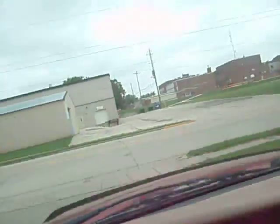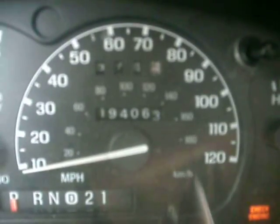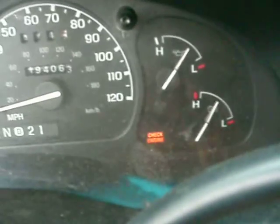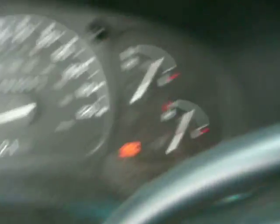The trailer hitch light works. On the odometer you can see we have one hundred ninety-four thousand sixty-three miles. The check engine light does come on, but we've been driving this truck this way for a couple months now.